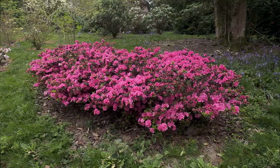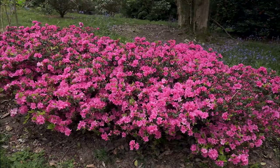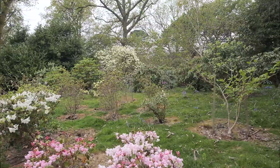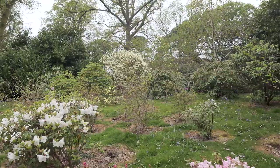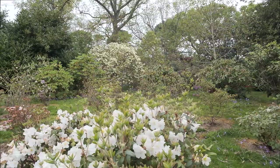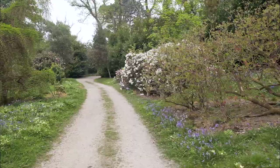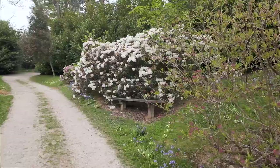Close up we're looking at the double-flowered azalea molina, and we're panning up to look at Magnolia daphne and rhododendron damaris, which is the yellow one in the background. We're coming up to rhododendron fragrantissimum which I can smell from here — an absolutely overpowering scent, completely plastered in flowers.